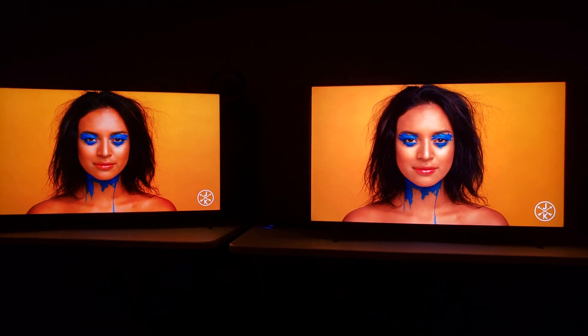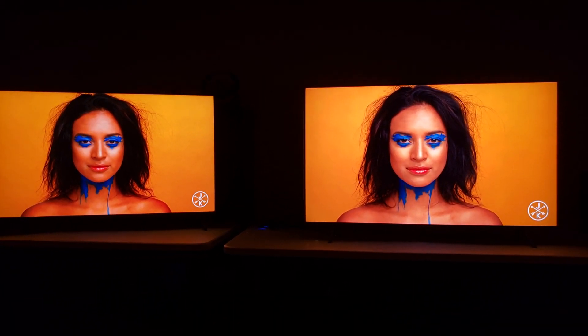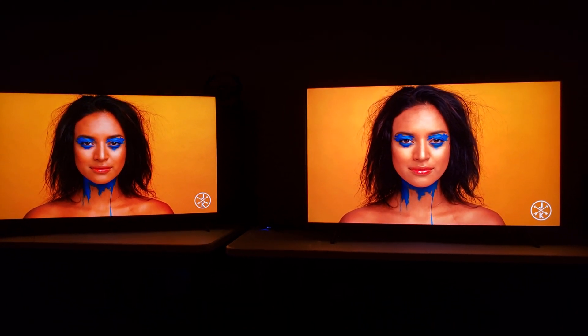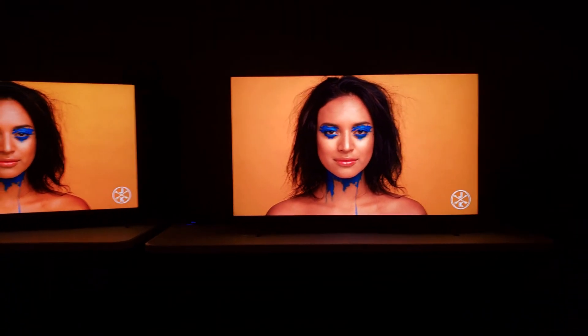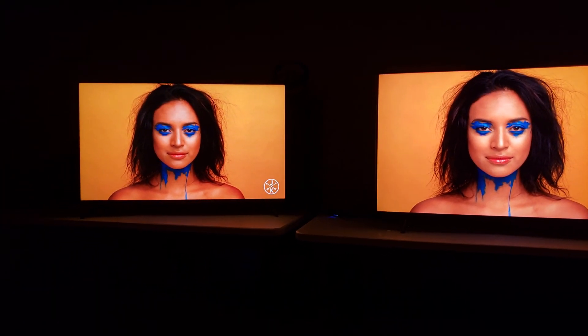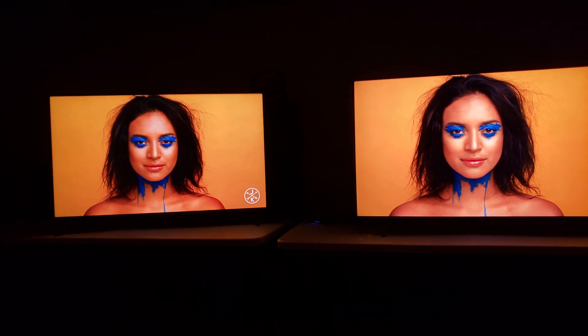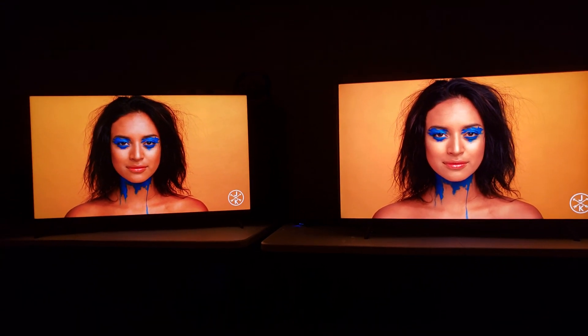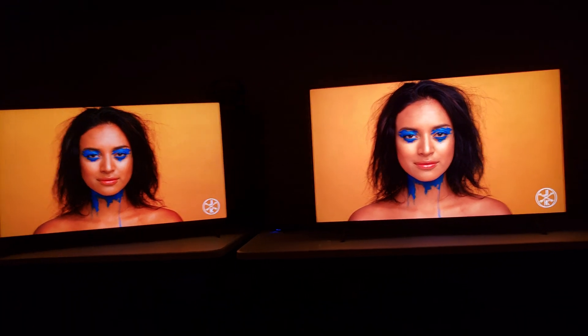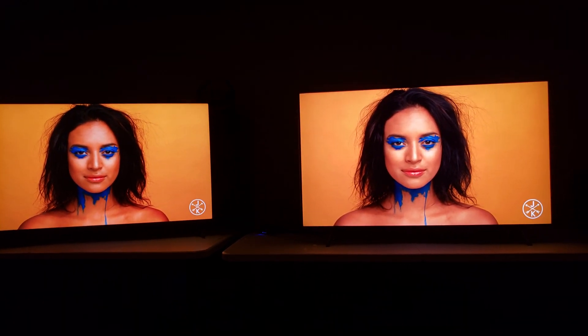But when you go and talk about the level of the Q8FN with the level of brightness it has, it's a whole other level of color volume and clarity. My camera can't even keep up — it's so bright. Now it's keeping up well with this TCL, and the TCL is holding its own and throwing punches. But I'm telling you right now, it's not doing it like this. It's so hard because I really can't show this on camera the best I want to.